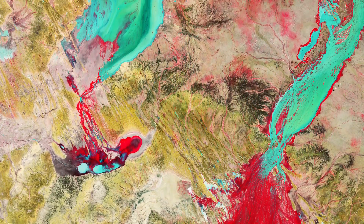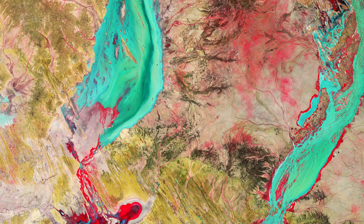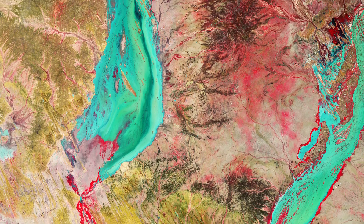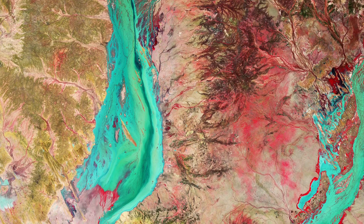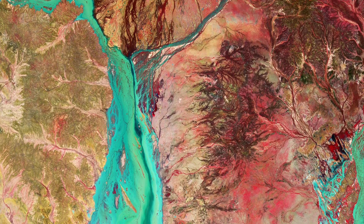Copernicus Sentinel-2 is a two-satellite mission to supply the coverage and data delivery needed for Europe's Copernicus program. The mission's frequent revisits over the same area and high spatial resolution allow changes in inland water bodies to be closely monitored.